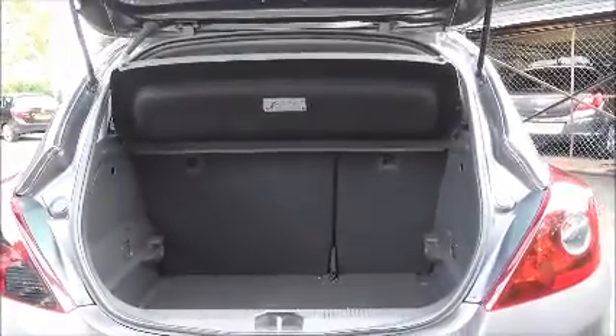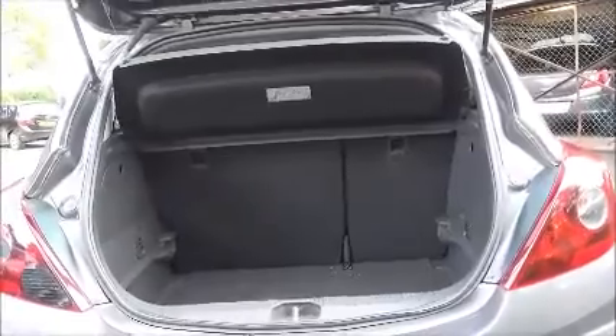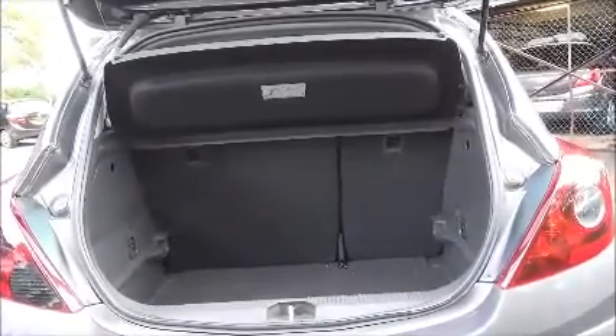As you can see, a large boot area with a convenience light and a 60-40 rear passenger split for greater flexibility.